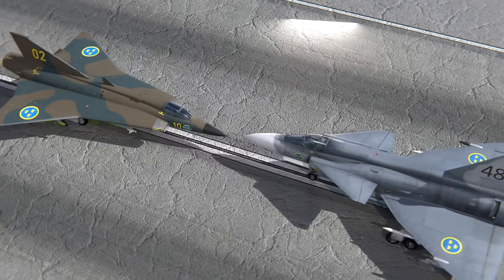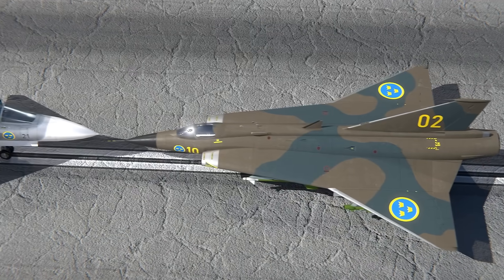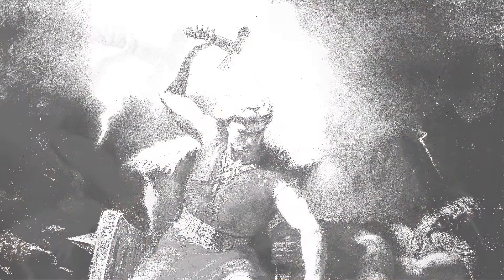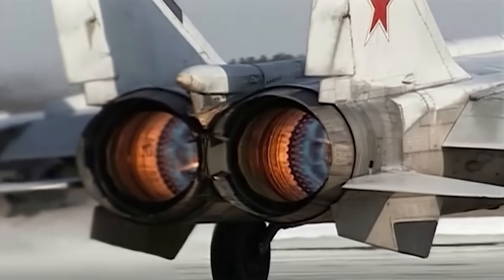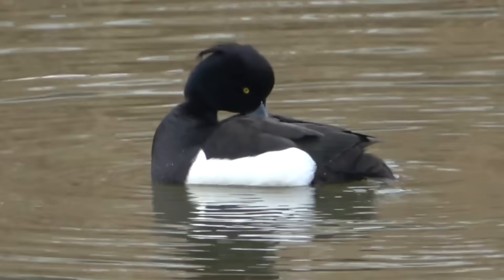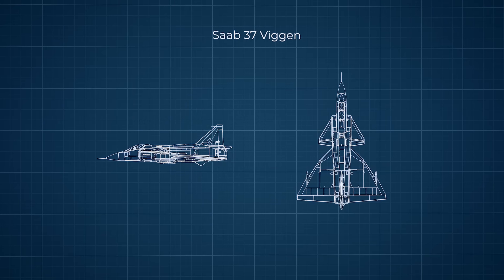The Swedes meticulously planned the design of this plane, even down to its name. The name Viggen can actually have two meanings. Firstly, it means thunder, alluding to the sound made by Mjolnir, the hammer of the god Thor — fitting for a plane that would rival the might of the Soviets. However, it also means tough duck, alluding to the French word for duck, canard, because this plane has a canard delta configuration.